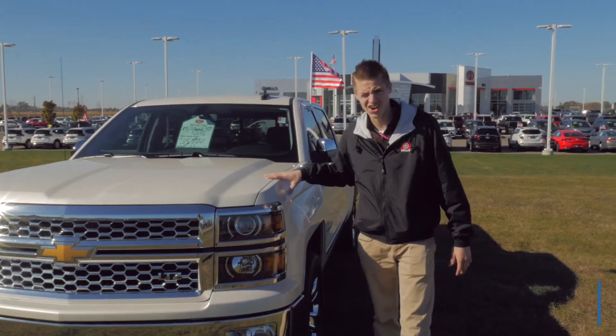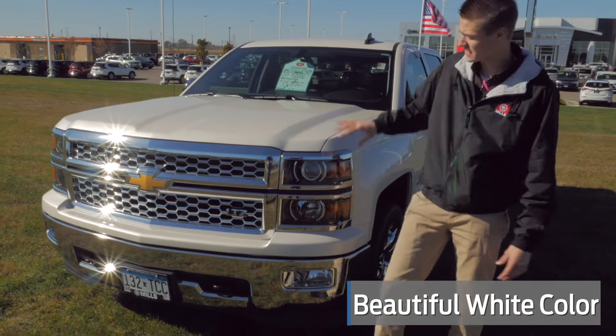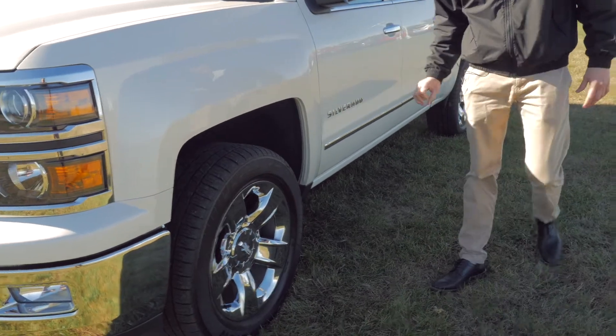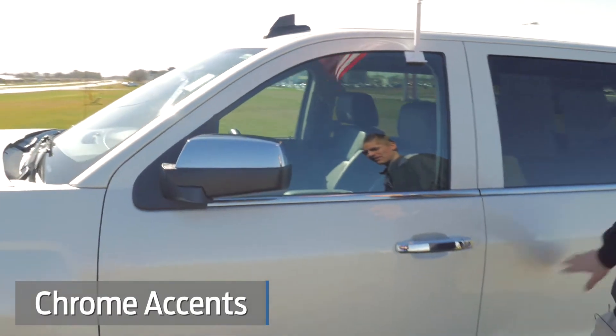Beautiful pearl white color here. Chrome accents all over. Fog lights for great visibility at night. Beautiful shiny chrome rims on 20 inches right there. Chrome accents, chrome badging — lots of chrome on this vehicle.